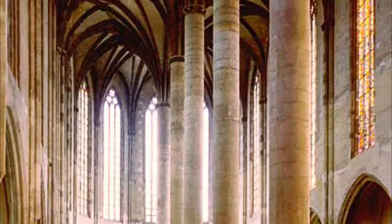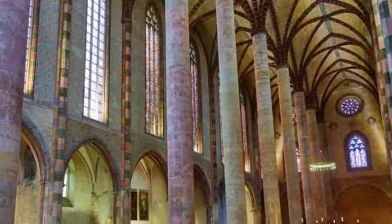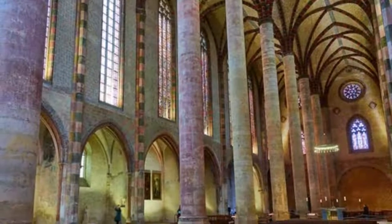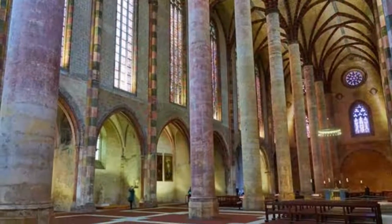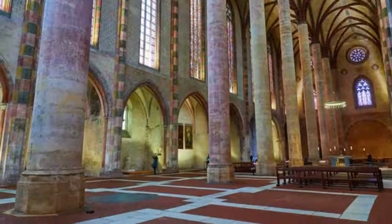The best part is at the apse, where you can feast your eyes on the palm tree — a column culminating with 22 ribs that curve outwards to form the vault. The relics of Thomas Aquinas, one of the great thinkers of the medieval period, are also found in this church.